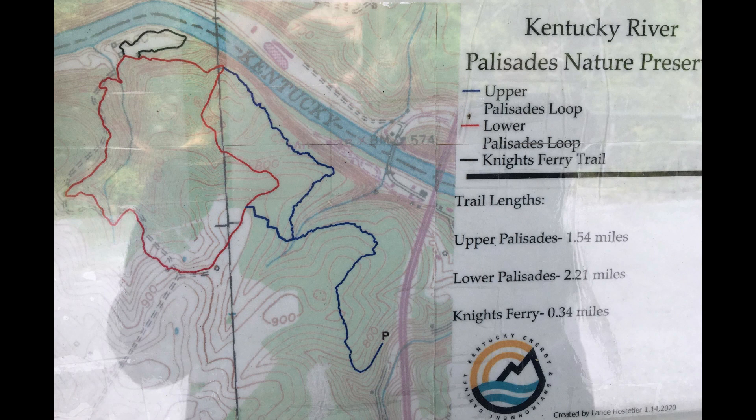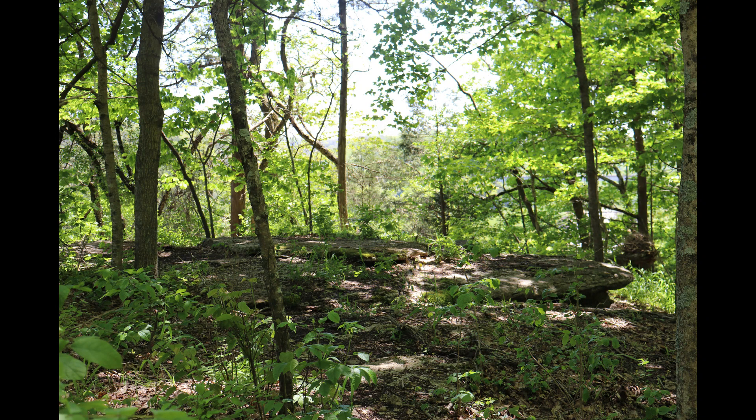The preserve has two main trails. The recently added Upper Palisades Trail, which is a little over 1.5 miles long, and the original Lower Palisades Trail, which is about 2.2 miles long. Both trails allow access to amazing views of the Kentucky River and the 220-foot-high limestone palisades that surround it.